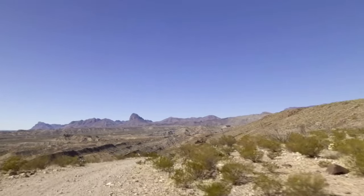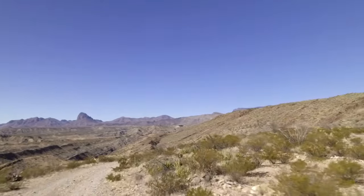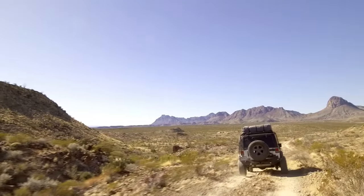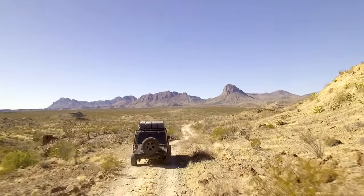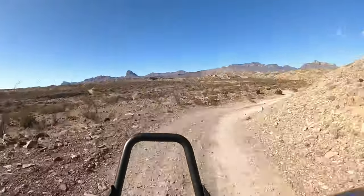This trail isn't much more than a service road that hasn't been maintained for a while. Honestly, the views are what this trail really has to offer, and aside from one obstacle, this is about what you can expect from it.